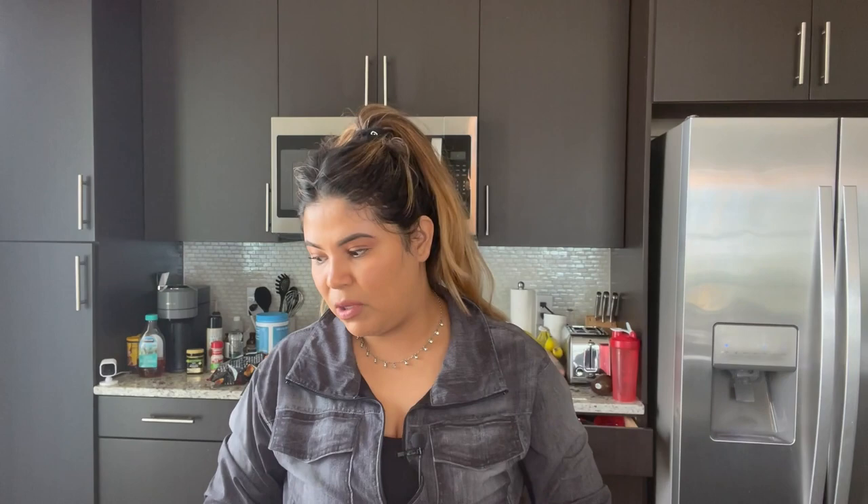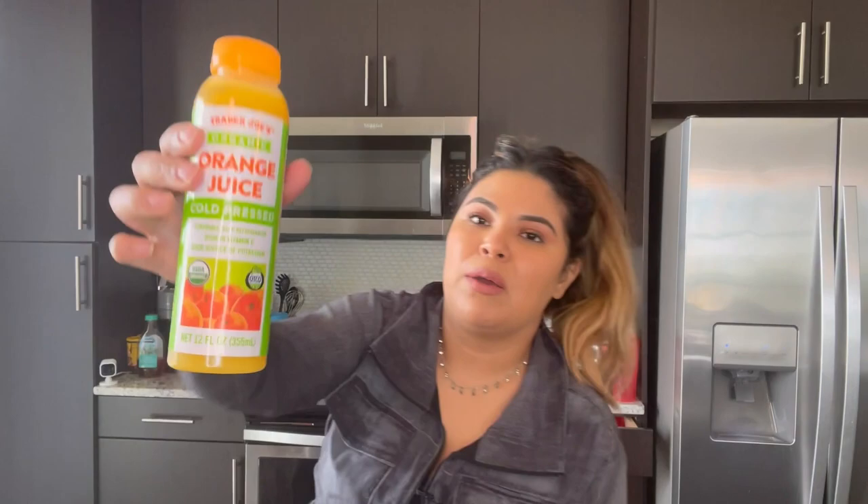You could also put the artichoke on the hearts of palm pasta — that would be really good. I got pizza sauce for the pizza I'm making tonight. The last few items: my kombucha and orange juice that I like to use as a marinade for things like pollo asado or flank steak seasoned Mexican style.